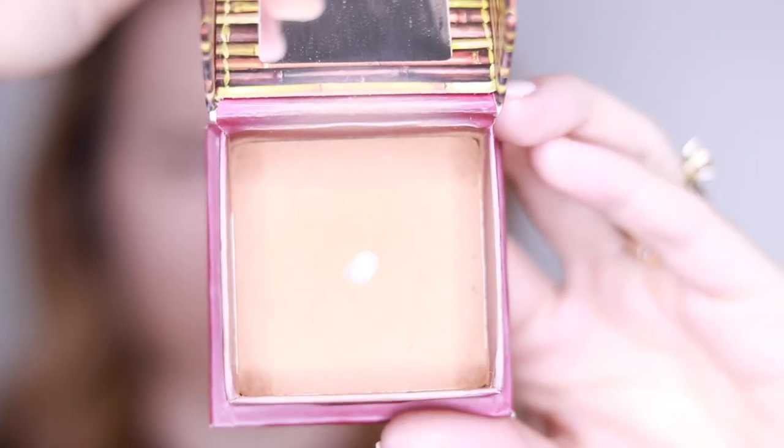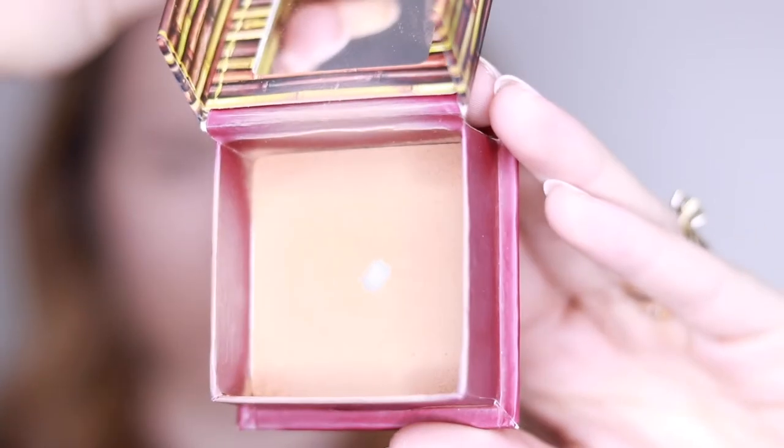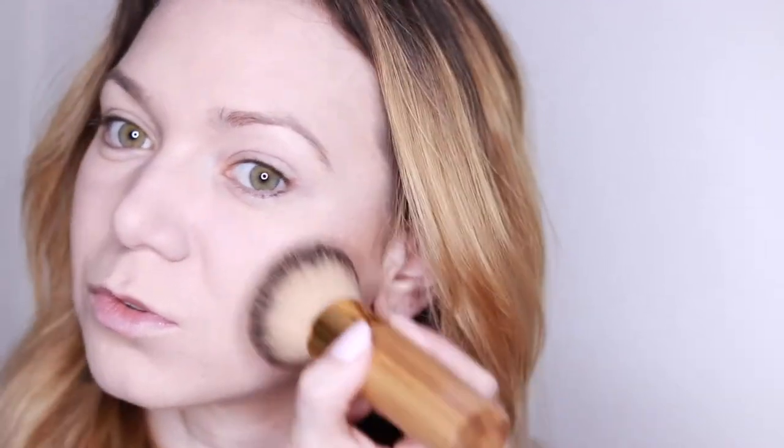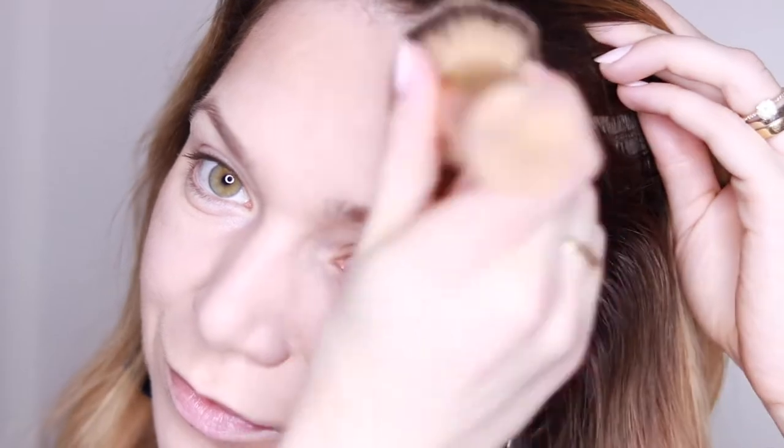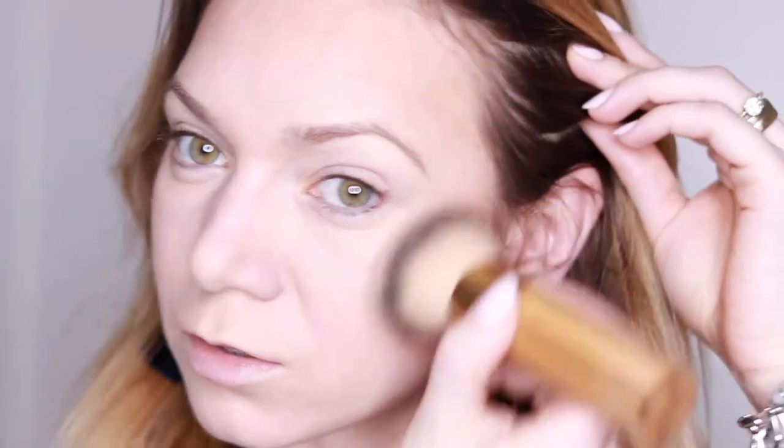The next thing is bronzer, and I'm using Hoola from Benefit — it's such an amazing bronzer, I truly recommend it. You don't have to buy this one, you can buy any bronzer you want, but this one is so pigmented. I've already put too much, so I'm going to have to blend blend blend — definitely be careful when you apply it. I'm applying this all over my face just to define my face a little bit and give it a bit of color because I'm very pale.